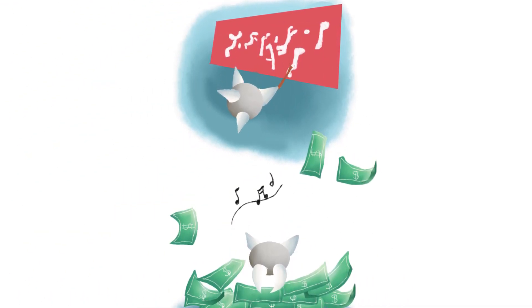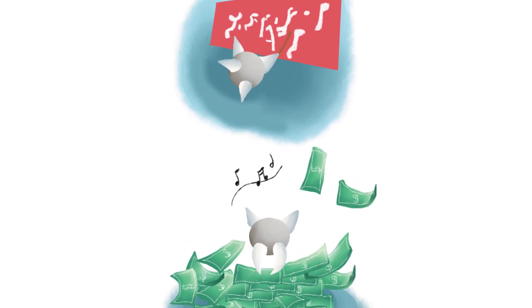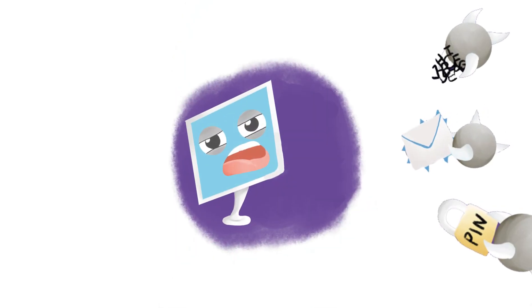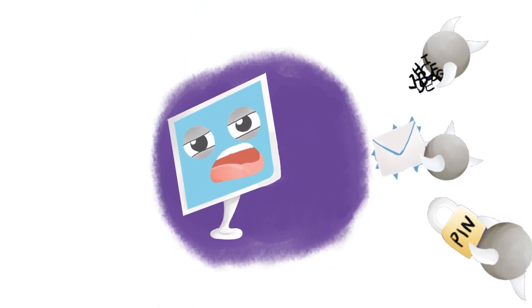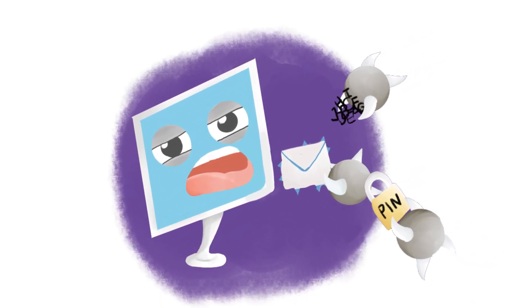Their favorite words are ransom, money, and greed. But Firewall Fred protects computers in time of need. They use very smart ideas to trick their way in, even disguising as emails, texts, and password pins.